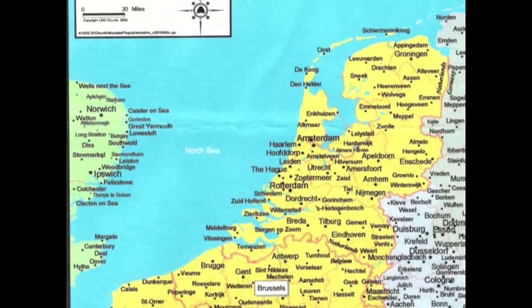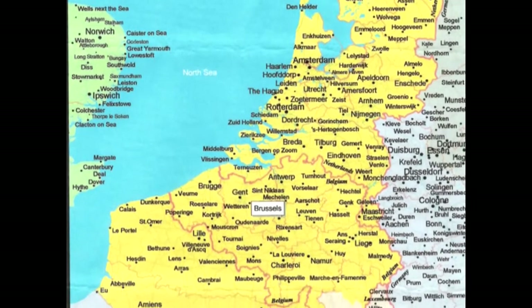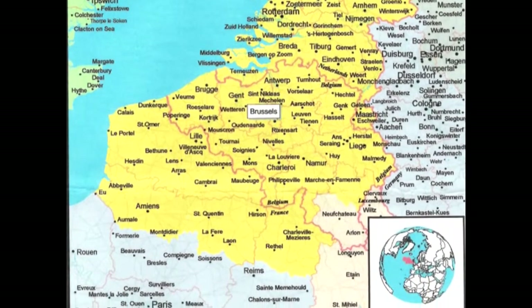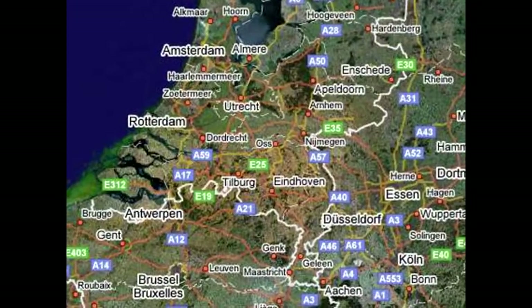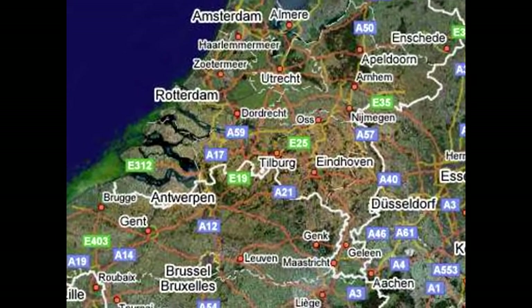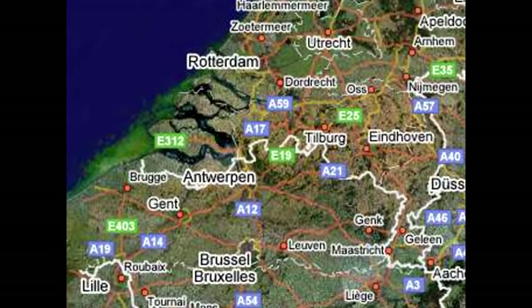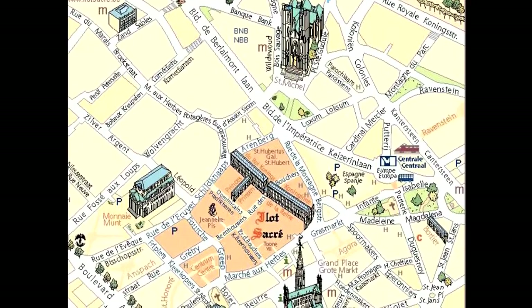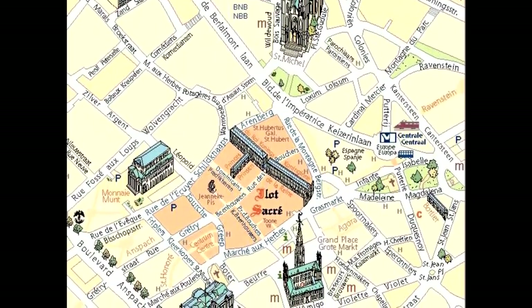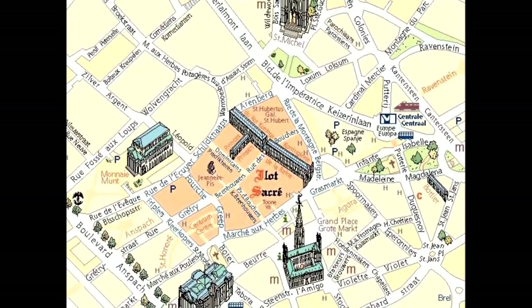This map of Belgium shows the location of Brussels, and as you can see, it's not that far from England. This satellite view from Google shows the route from Amsterdam to Brussels. An excellent tourist map of downtown Brussels shows the central station and some of the major tourist sites.